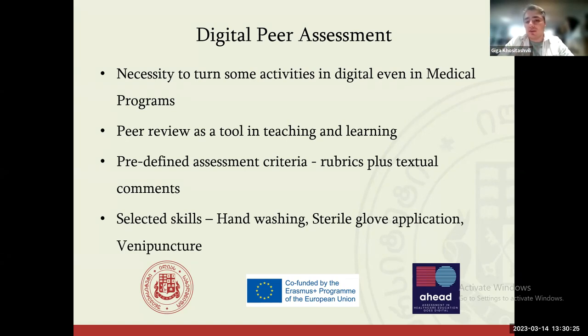In addition, faculty members wanted to include peer assessment, because the history of using peer assessment is quite long and the effectiveness of peer working is well supported by research — it's quite effective when students assess each other. So we were given three requirements: it should be digital, it should be peer assessment by classmates rather than a teacher, and it should be assessed using rubrics created by faculty members.